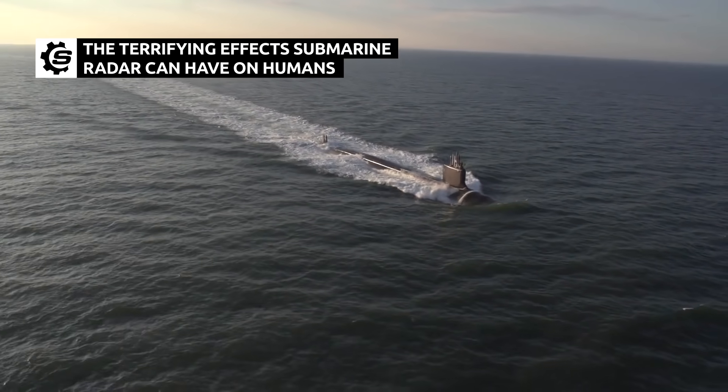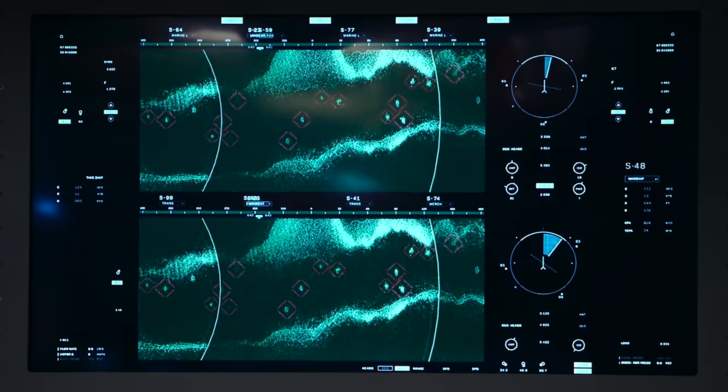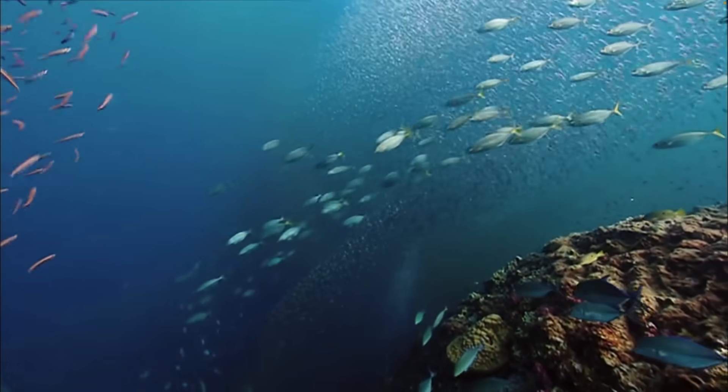Sound waves that can kill you? Submarines use sonar to navigate, but it can be dangerous, especially to marine wildlife. Here's what we know.